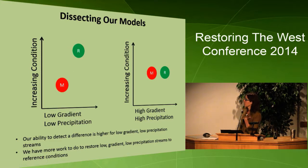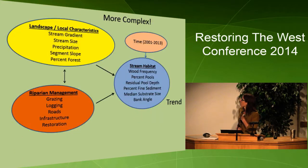Versus low gradient, low precipitation streams, we would expect a larger difference between managed and reference. This means our ability to detect a difference is higher for low gradient, low precipitation streams, and we have more work to do to restore these systems. We might need to think about more concentrated management efforts towards restoring them, because the condition difference between managed and reference streams is much larger. This is an interesting finding that could inform our management, and there is an interaction effect going on.